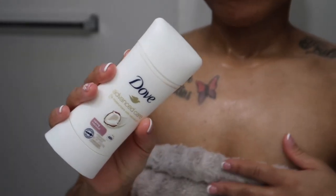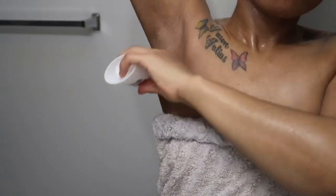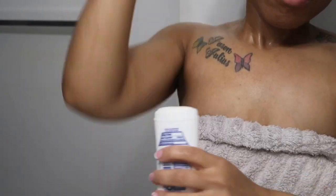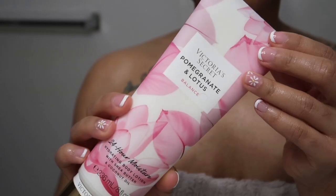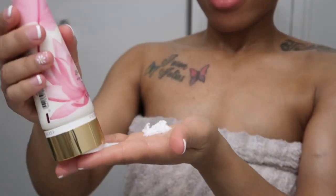I'm going to pair this with my Dove anti-perspirant coconut deodorant because this line has hints of coconut, so it paired perfectly. Next is the hydrating body lotion with shea butter and coconut.